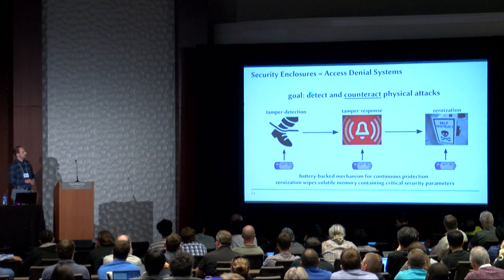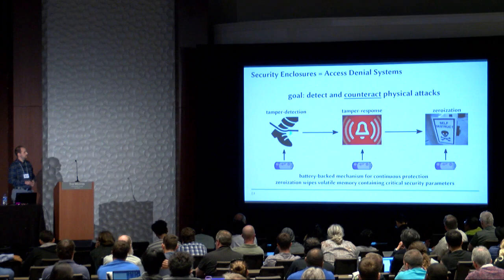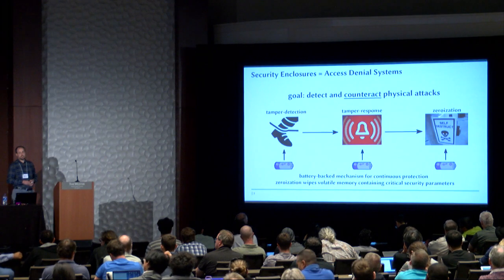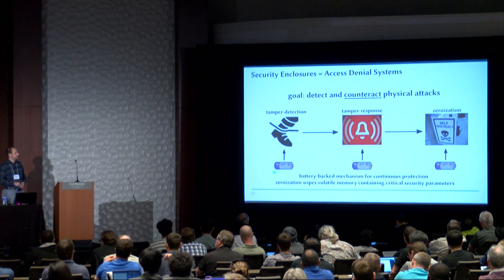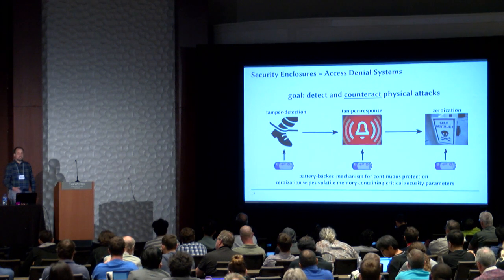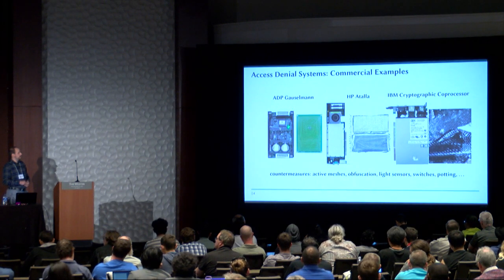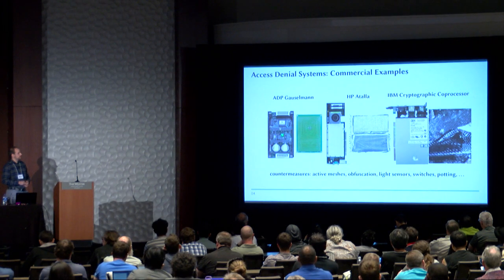When we talk about security enclosures, you can think of this as some kind of access denial system. The goal is always to detect and counteract any type of physical attack. So we have tamper detection, which is basically a tripwire approach using some sensors, then the tamper response that you initiate, and then the zeroization, which is some kind of self-destruct sequence of your device — either blowing some fuses or wiping the volatile memory holding the critical security parameters. For that to work, you typically have battery-backed mechanisms providing continuous protection such that even if the device is powered off, the sensing still continues to work. A commercial example is the ADP Gausselmann database module, a German company providing this module for slot machines to prevent text fraud.